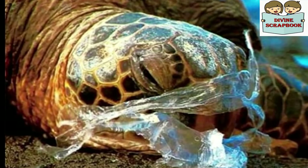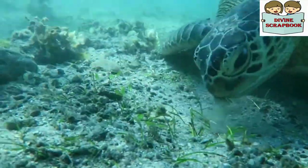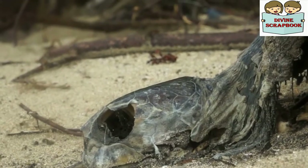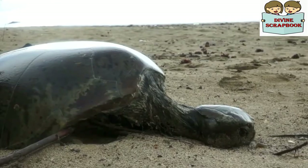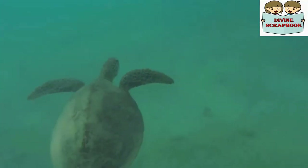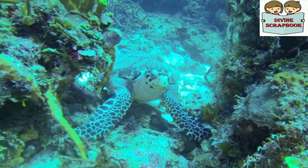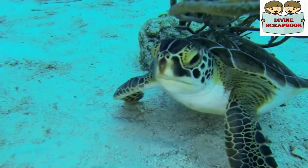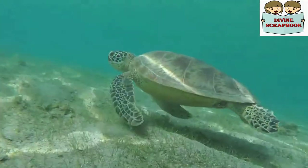Problems like pollution, dumping of plastics into the ocean, and construction activities on nesting beaches also hurt their survival. Only by systematically tackling these problems and removing these threats can we ensure that sea turtles will continue to exist in the years to come.